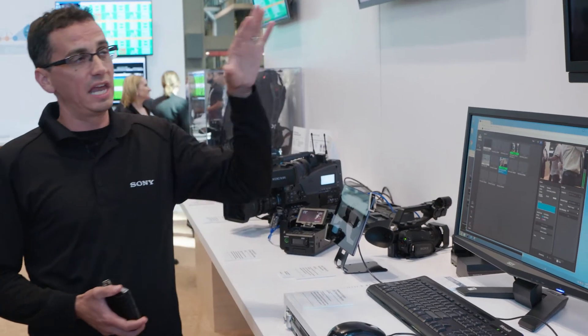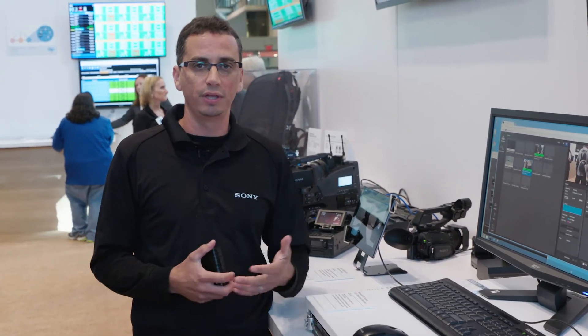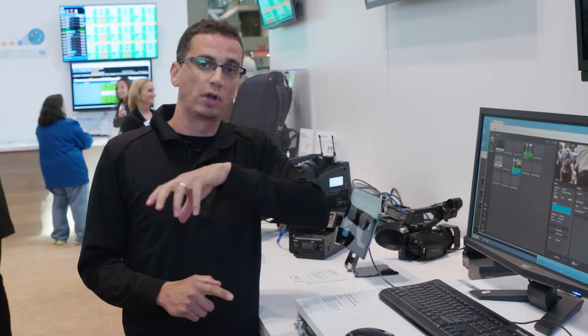We also have XDCamAir. XDCamAir brings the streaming technology to the cloud. It gives you the ability to have cloud access to your streams, cloud management of where you're going to publish those streams to, and multipoint distribution — you can send that camera stream to multiple locations simultaneously.